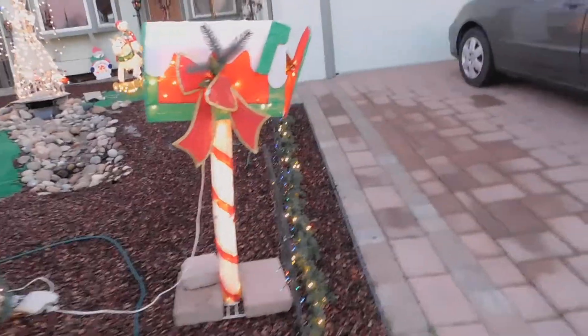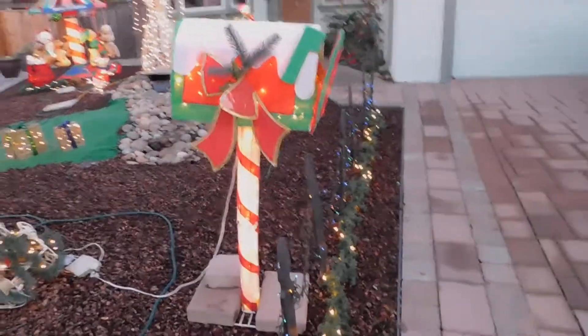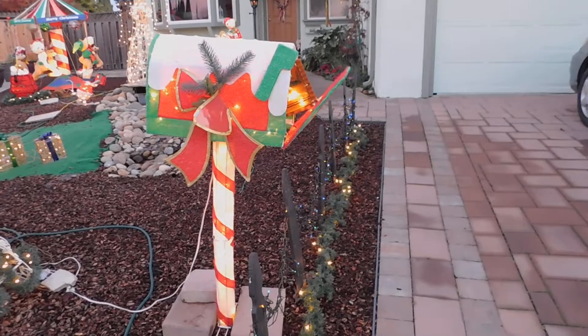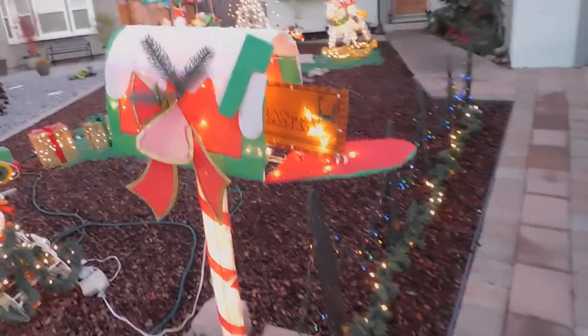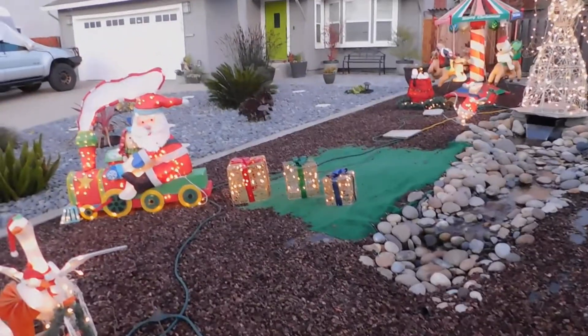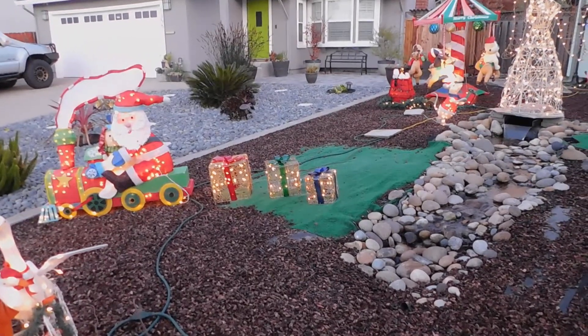The animated mailbox with letters to Santa, and behind Santa's train we have lit packages of presents.